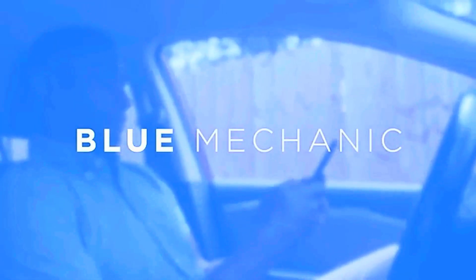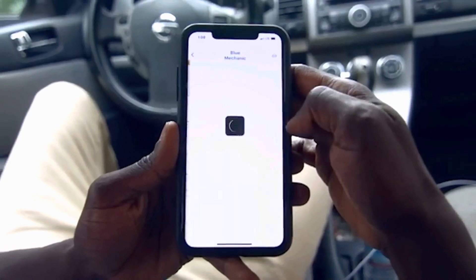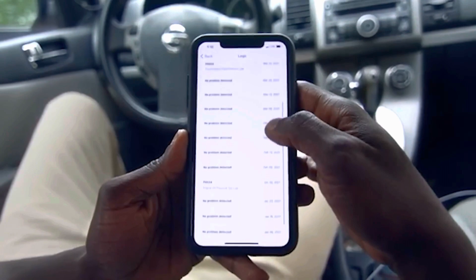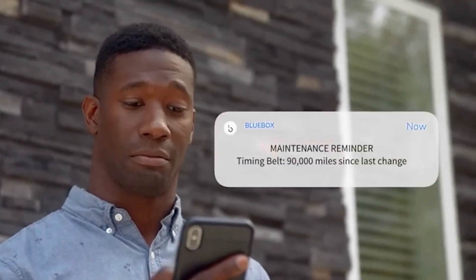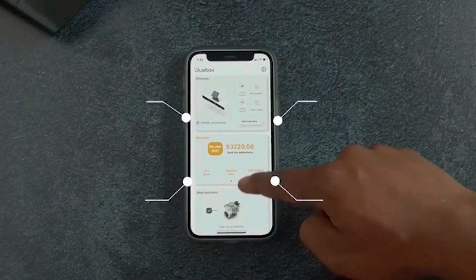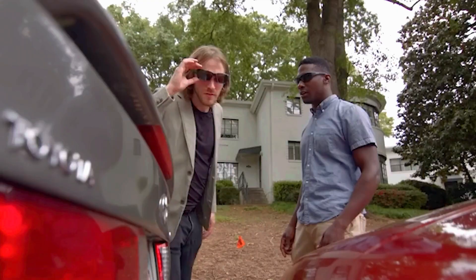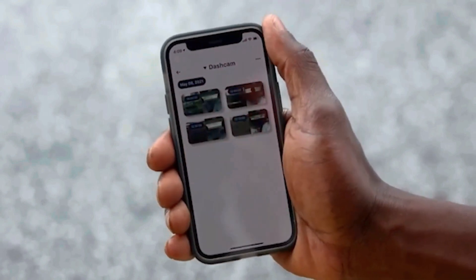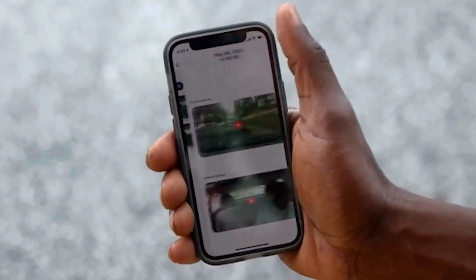Plus, it doubles as a dash cam. And it's not done yet — it also checks your car's health using something called the OBD protocol. It looks at stuff like the electronics and fuel systems to make sure everything's A-OK. All this tech runs silky smooth, thanks to a powerful quad-core processor and 4GB of RAM.